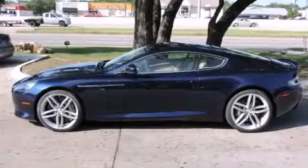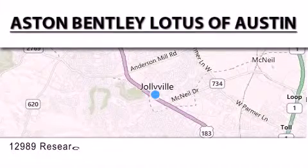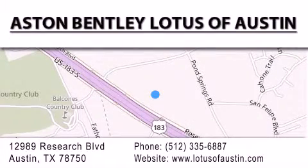Contact us today to arrange your test drive. Aston Bentley Lotus of Austin is located at 12989 Research Blvd in Austin. Our goal is to exceed all of your expectations to ensure that you'll return for future visits.